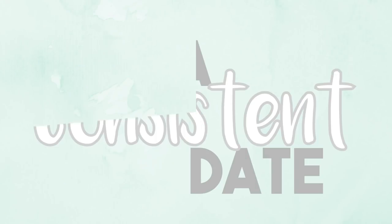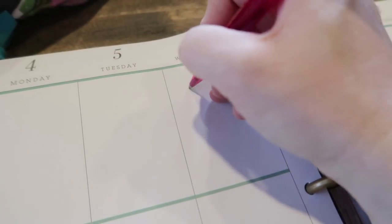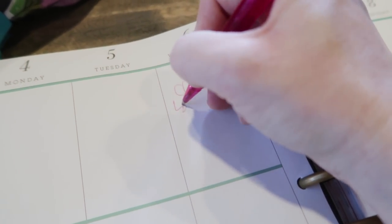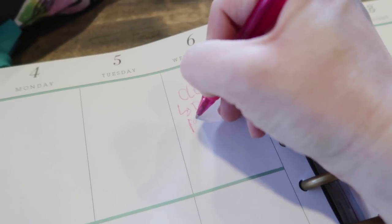My second tip is to plan a date that you can be consistent about every single month, or at the very least every single quarter, that you are going to deal with all of your receipts and paperwork and enter them into whatever program you use. In the past I have done it monthly; moving forward I'm going to be doing it quarterly.